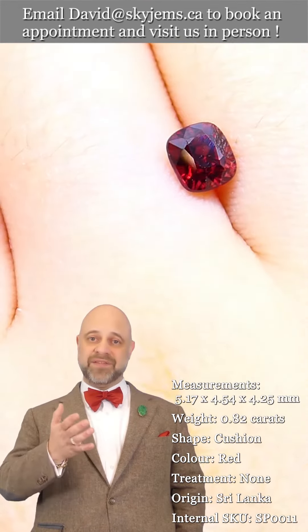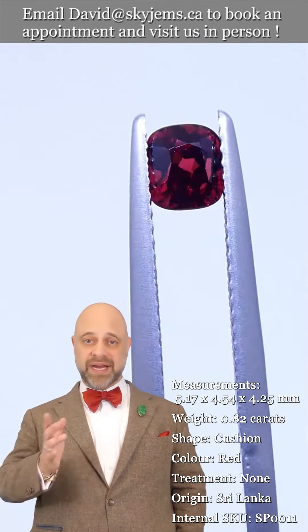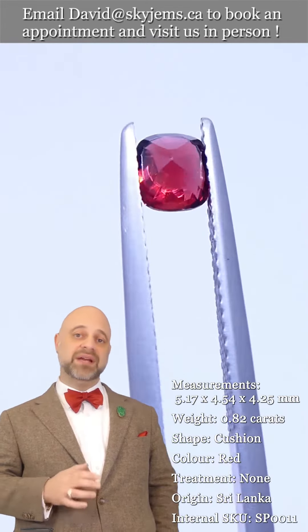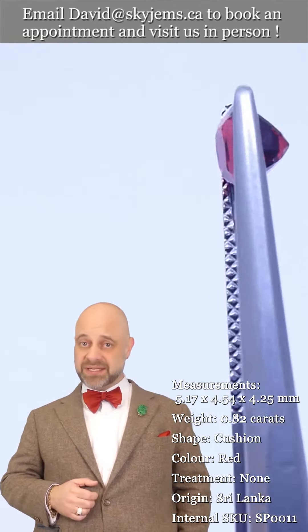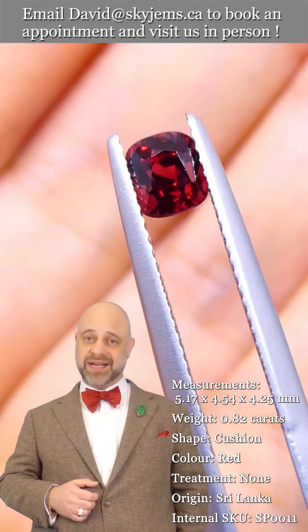If you're interested in creating a gorgeous piece of jewelry with this or any of the gems we have in our collection, we'd love to be the ones to do it for you. Please reach out and tell us a little bit about what you'd like to create. We can usually get you a quote within one business day.